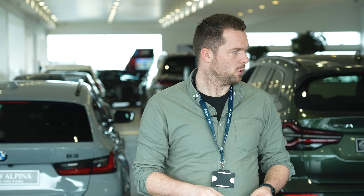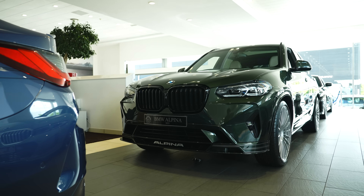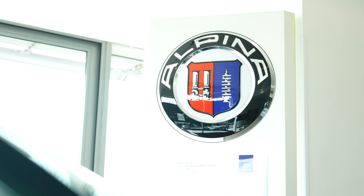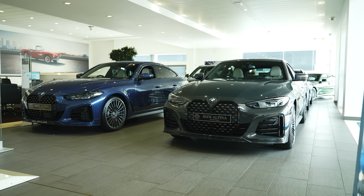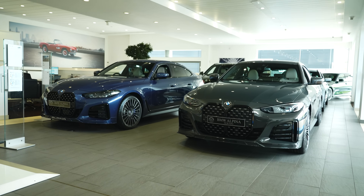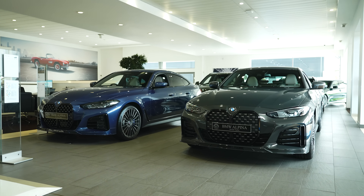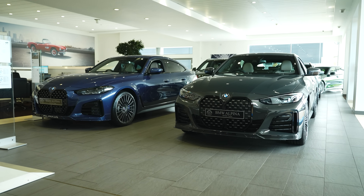Hi guys, welcome back to the channel and welcome to a slightly different video today, because I've come to Sitton in Nottingham to take a look at the fantastic Alpina brand. So what I'm going to do is grab that camera and we're going to take a walk around the showroom to take a look at some of the cars in here and talk a little bit about what Alpina is. Alpina make incredibly bespoke versions of BMW models. They started in around the 1960s making tuning kits for BMW as well as competing in racing, and now today they create some really special cars.